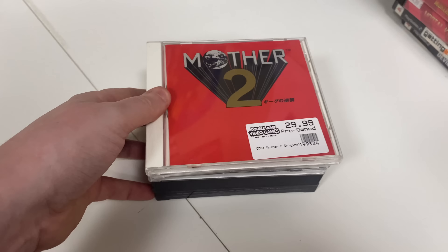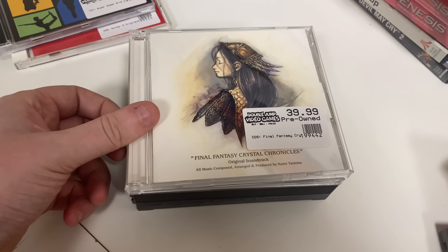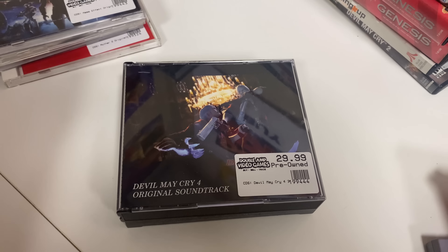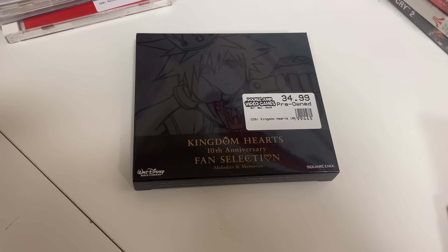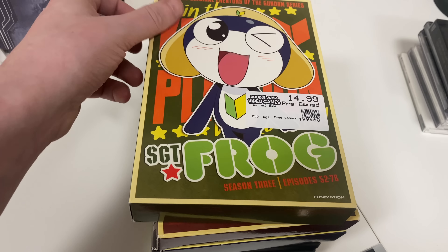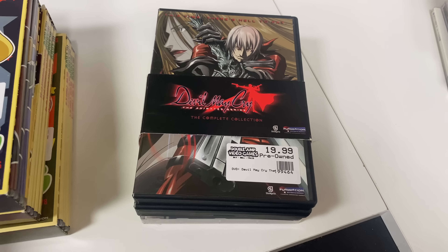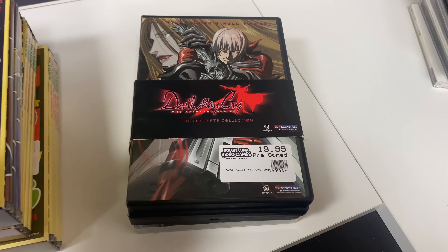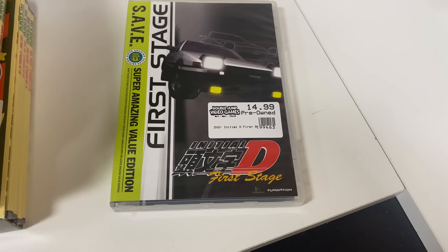We also have some soundtracks: Mother 2, Super Smash Bros., Final Fantasy Crystal Chronicles, Mass Effect, Devil May Cry 4, and Kingdom Hearts 10th Anniversary Fan Selection. And some DVDs: Sergeant Frog Seasons 1, 2, and 3, Devil May Cry The Animated Series Complete Collection, and Initial D First Stage.